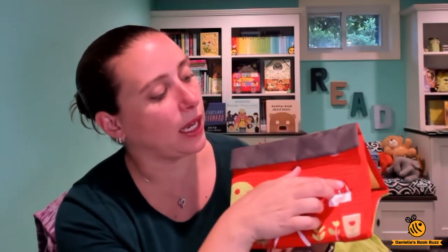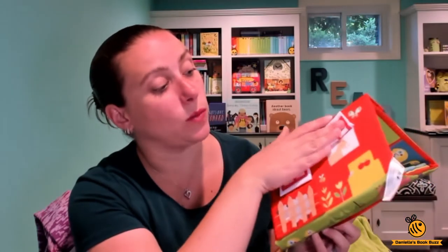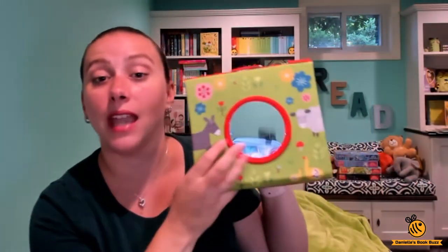The barn has different flaps to open — you can open the door, you see the dog, you see the chicken, you see another bird. Then you turn it around and behind the fence you see the sheep, and you can see things in the windows as well. On the bottom it has a mirror, which is really great for babies to be able to see themselves.